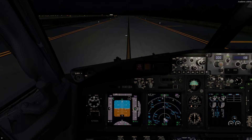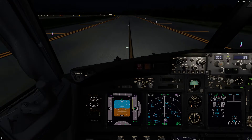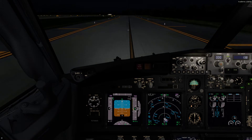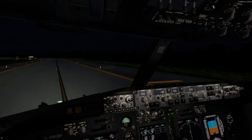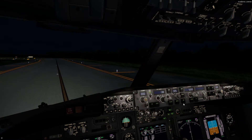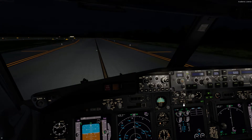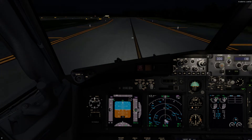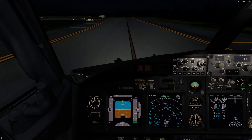Southwest 5295, after departure fly heading 340, runway 35L, cleared for takeoff. Okay, 35L cleared for takeoff, fly heading 340 after departure, Southwest 5295, thank you. Alright guys — Southwest 5295. Sorry, wrong switch. Cleared for takeoff, runway 35L, after departure fly heading 340, Southwest 5295.